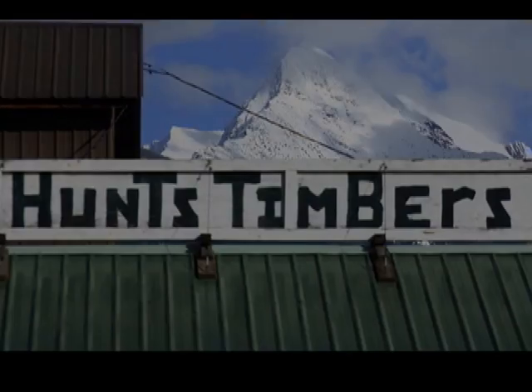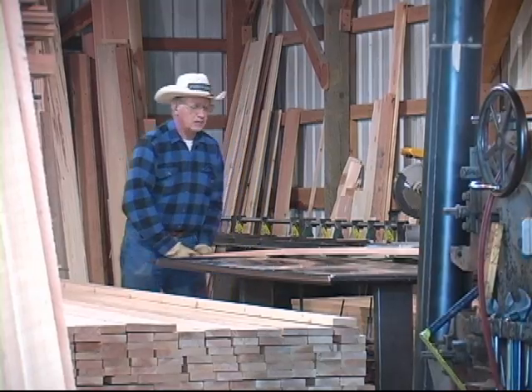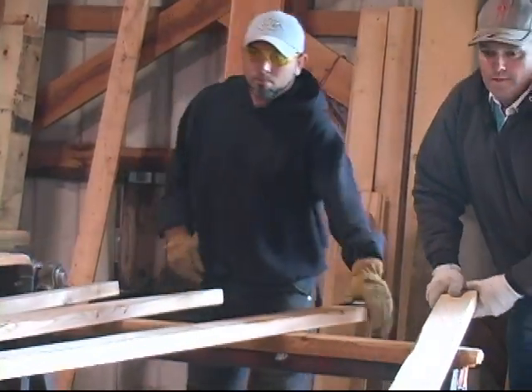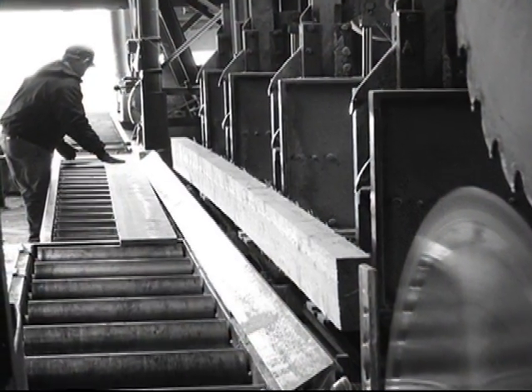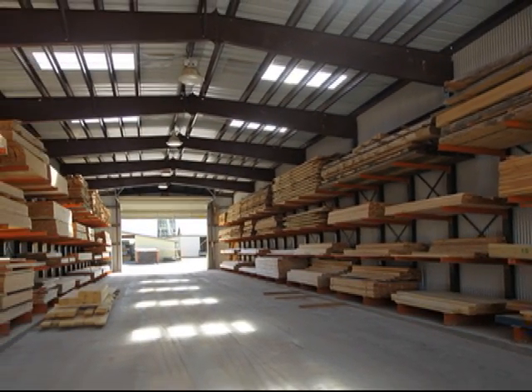The pride of Hunt's Timbers is producing a well-durable product with hands-on experience. A lot of our lumber is handled through a lot of different hands before it reaches a customer. It's not done by automation and machine. We take a lot of pride in producing the best products that we can produce.